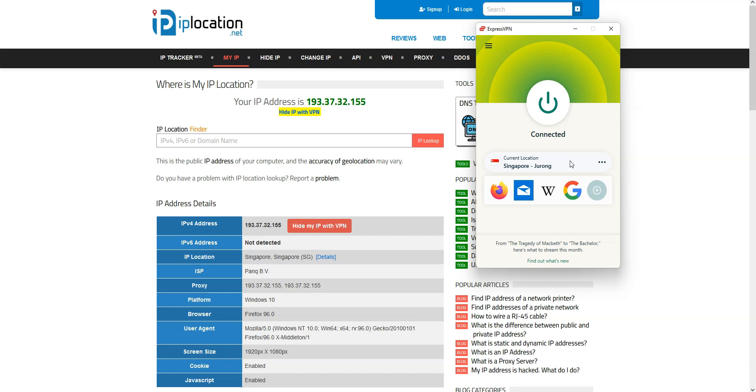I showed you how to do it from a computer, but it's the same principle if you're on a smartphone or tablet. The iOS and Android apps are quite similar to this one. XproVPN even works on Smart TV — I personally use it on Android TV.